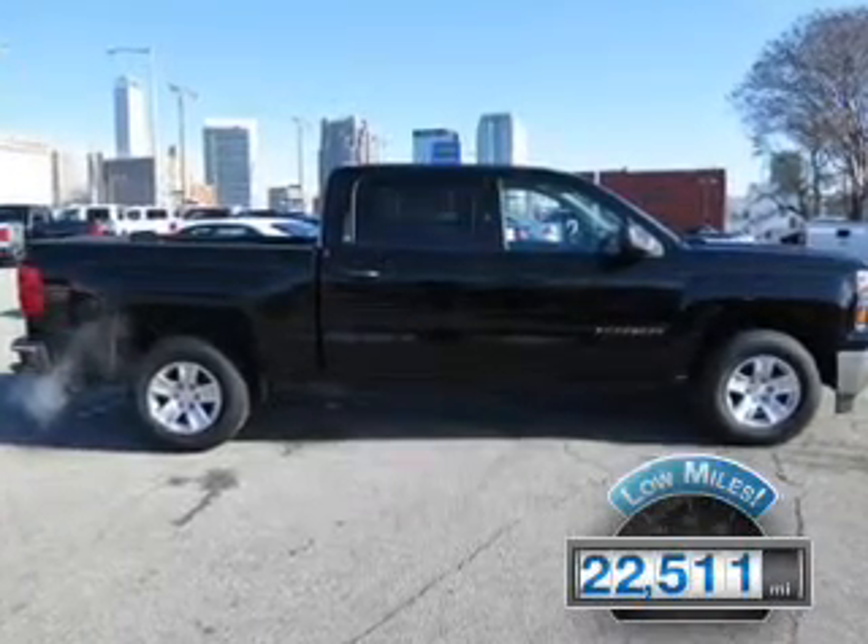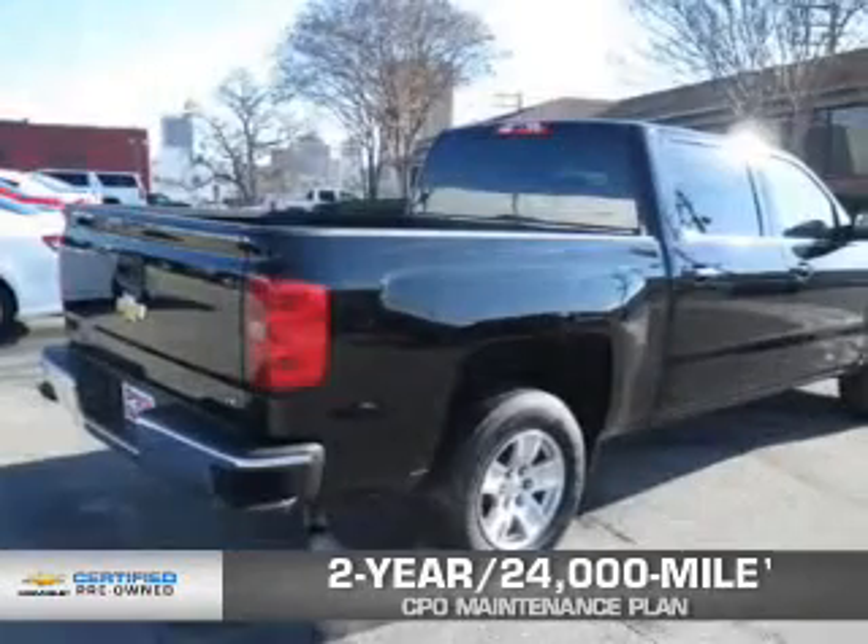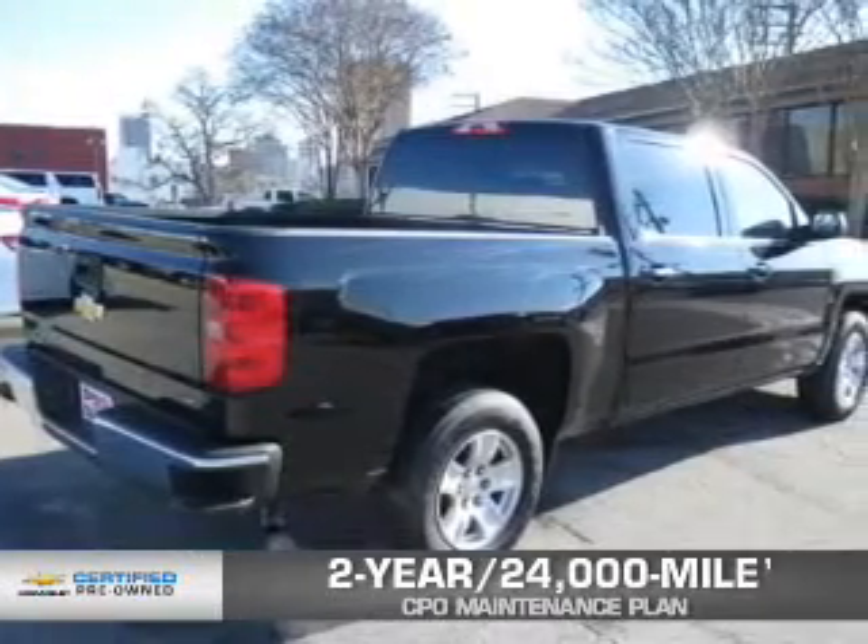With fewer than 25,000 miles, this vehicle has a long road ahead. Every Chevrolet certified pre-owned vehicle has the value and confidence you need.